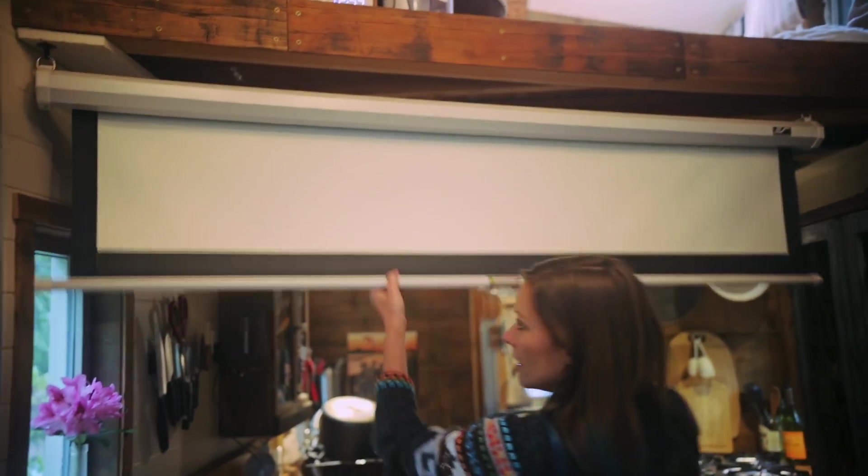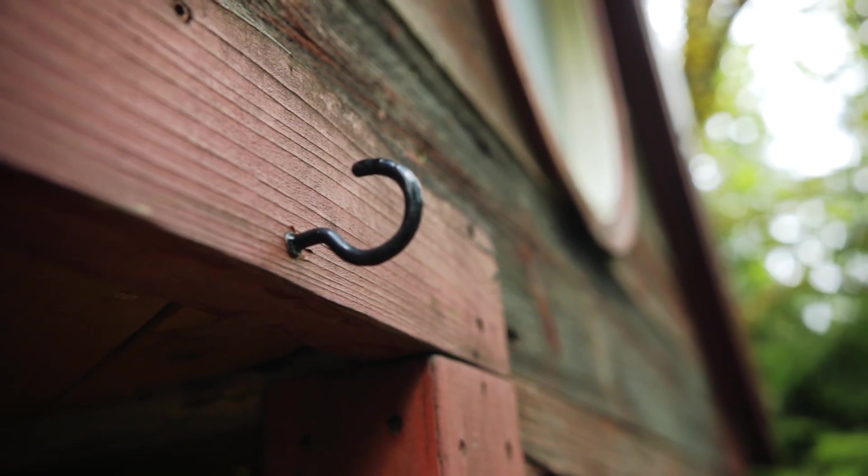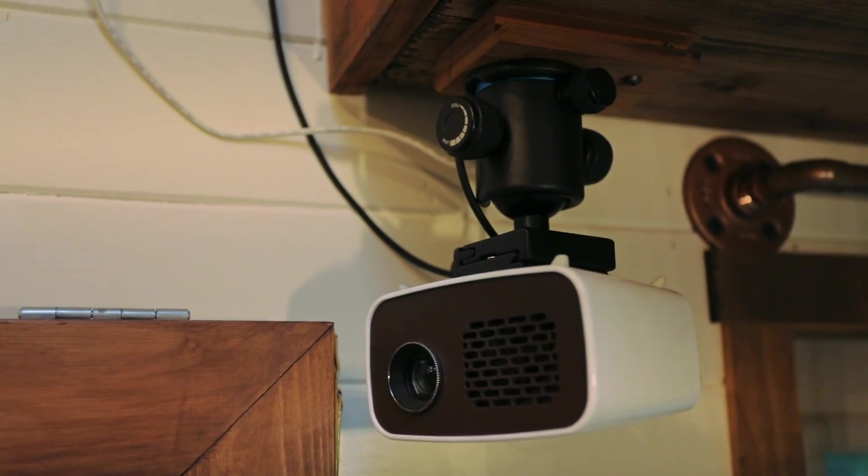I also do movie nights out here. I have a projection screen inside the tiny house and it can hang right here — that's what these hooks are for. I bring my projector out here; it's battery powered and everything works off of my wifi.